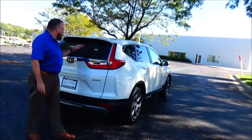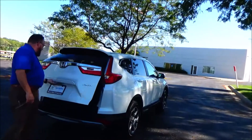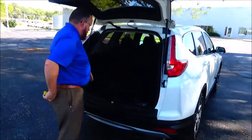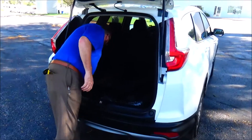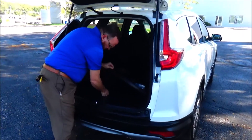Wrap around tail light, high mount brake light, window defrost and wiper, lots of room in the back, backup camera, remote start, 60/40 fold down seat, all season mats and tray in the back. You also get the spare tire and jack underneath.